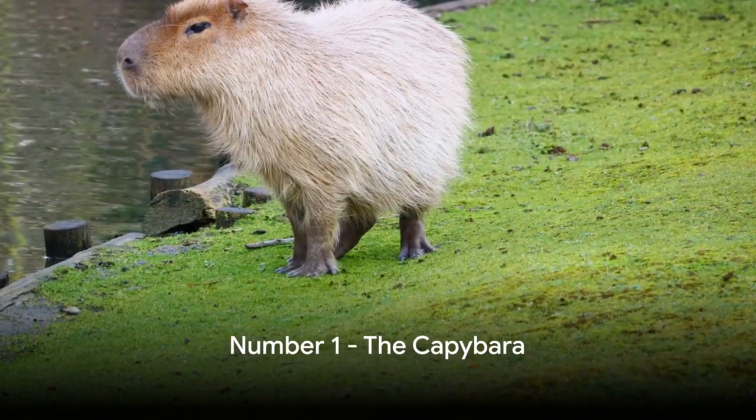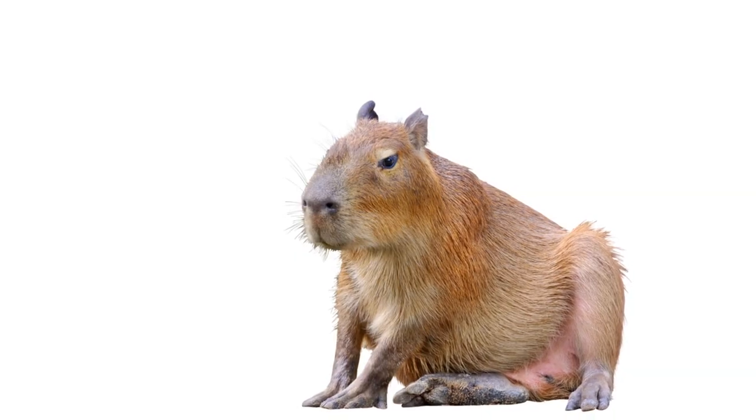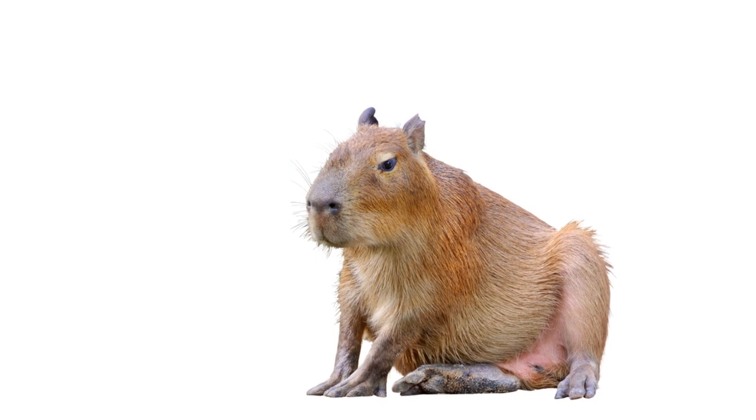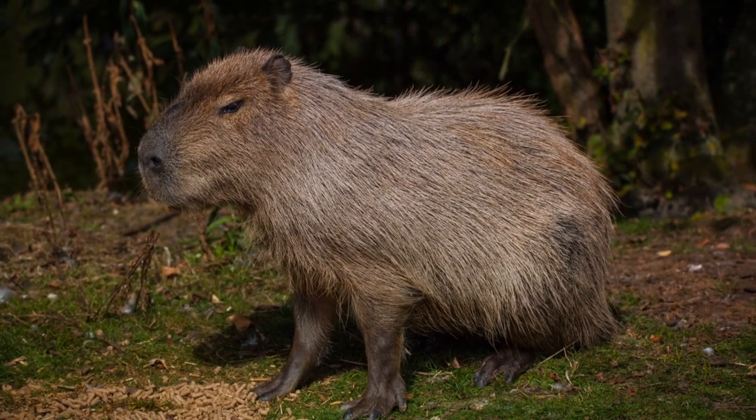And finally, at number one we have the Capybara, the world's largest rodent. Originating from South America, the Capybara stands at a whopping 2 feet tall and can weigh as much as 150 pounds. But don't let their size fool you.